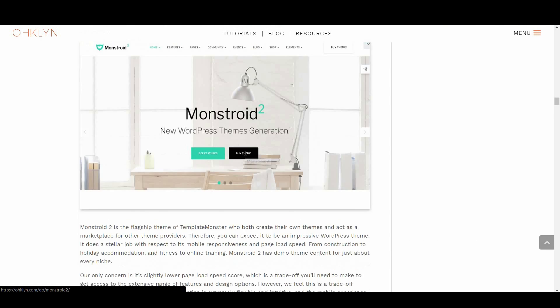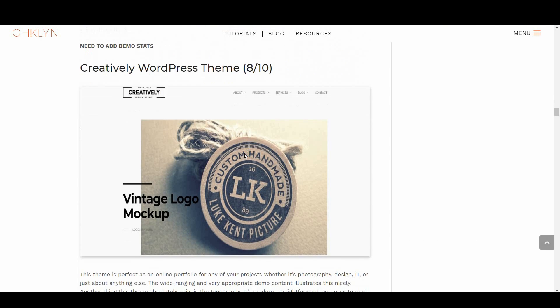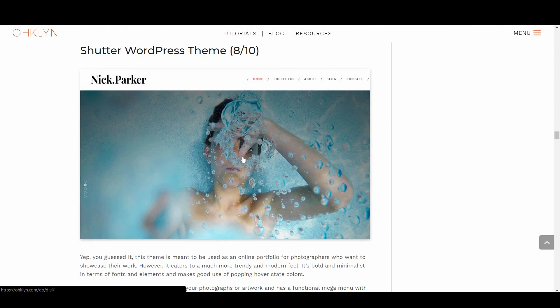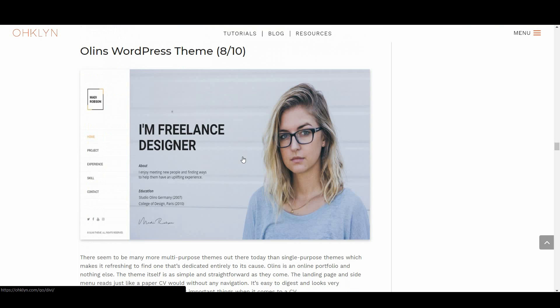However, we've got some pretty great themes to share with you, and the good thing is that they all come with demo content that you can leverage via either a one-click demo content importer or similar tool. So let's go through them.